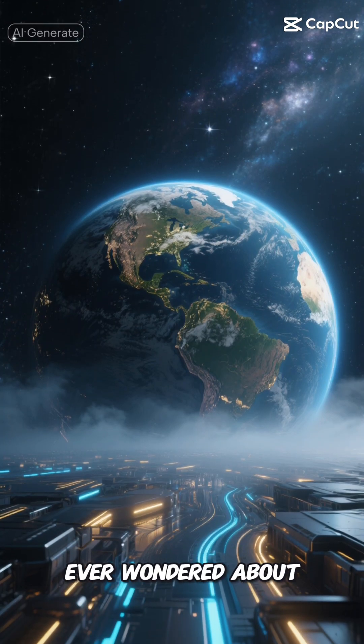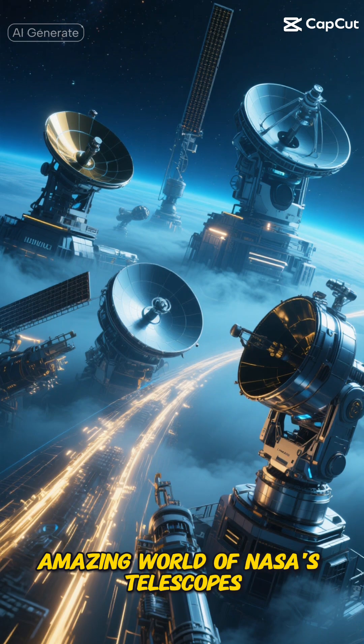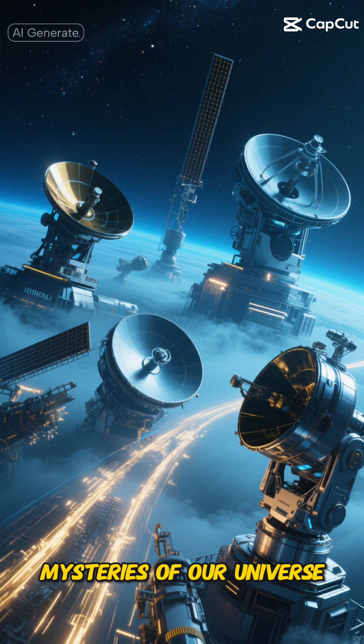Hey space enthusiasts, ever wondered about NASA's incredible eyes in the sky? Today let's dive into the amazing world of NASA's telescopes that are helping us unlock the mysteries of our universe.